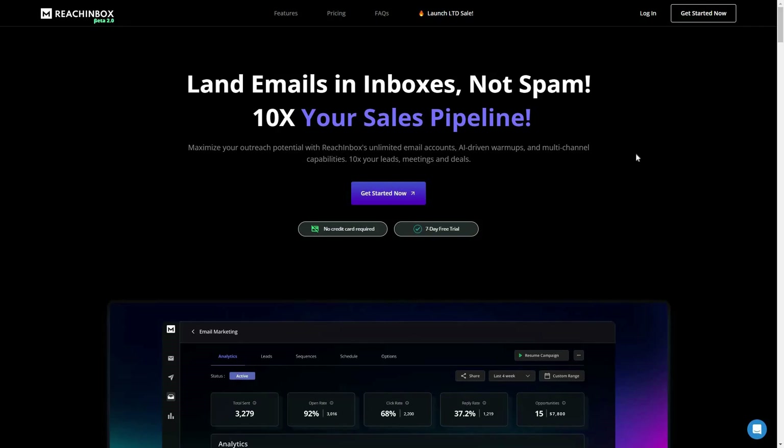Hello guys, welcome back to SES LTD deals. If you are new here, make sure you subscribe to our channel to get the best lifetime deals on SES software. I am back with another review and today I am going to review another cold email outreach tool.